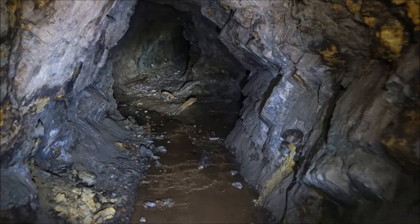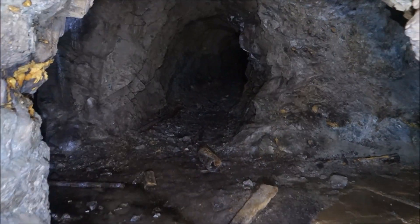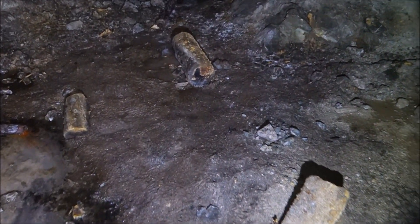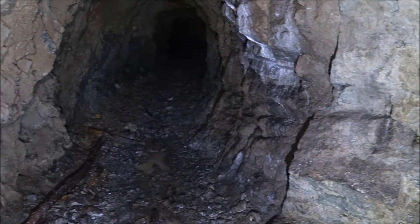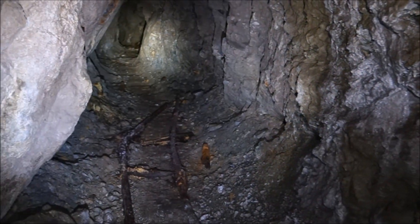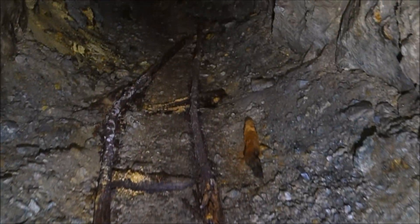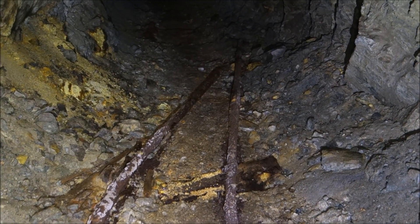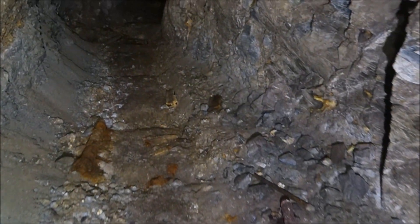Looks like there might be something going off to the right here. There's a little junction. No track, unfortunately, but there's a drift running off to the right there and something running off that way as well. I'm trying to figure out what that was on the ground — that's the remains of old, very rusted pipe right there. Looks like a piece of a dynamite box right there. Bits and pieces of wood here.